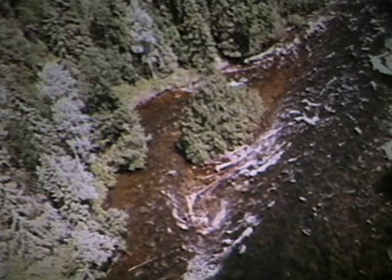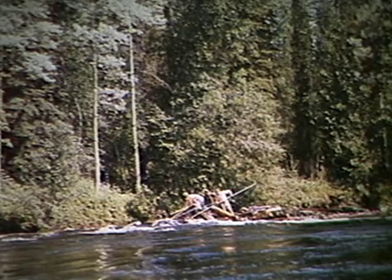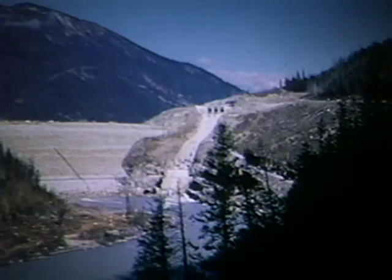Water transport of logs in the interior of the province brings its own problems. The velocity and destructiveness of river flows has normally prevented river drives of logs. Recovery of logs from a flood-swollen river was not practical. As the water level fluctuates wildly, much of the timber hangs up along the riverbanks or in jams, and remains until the next season's high water carries it off.